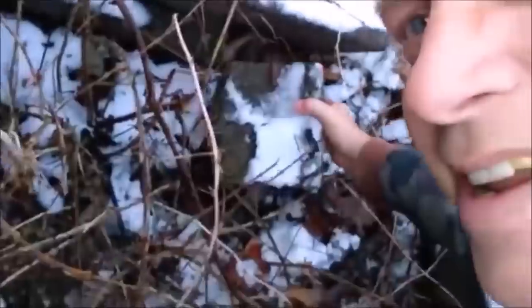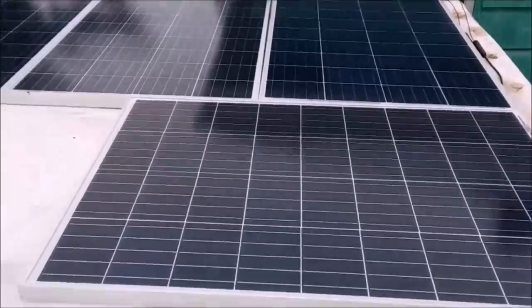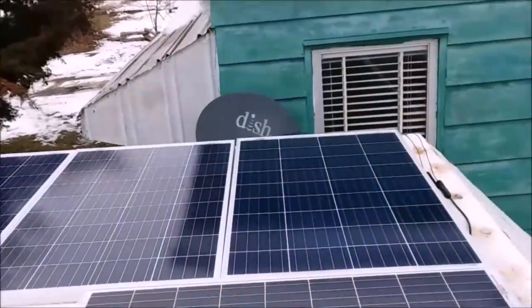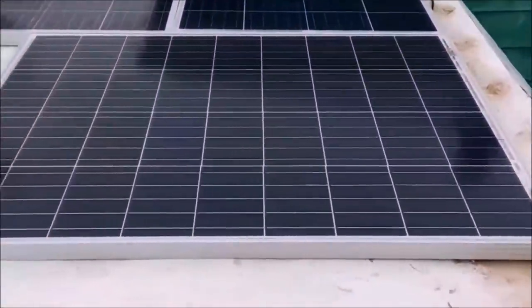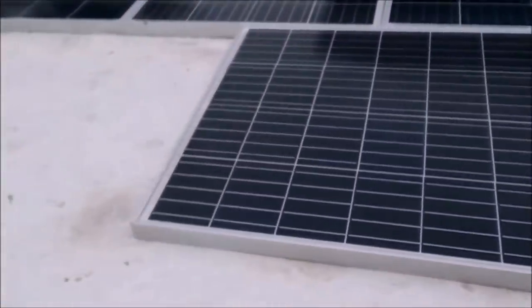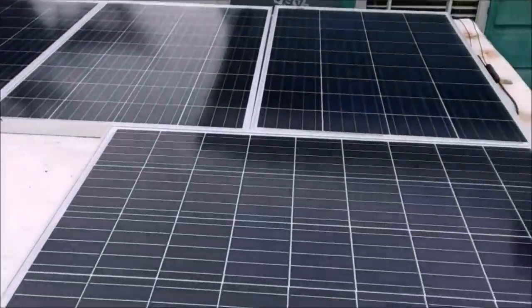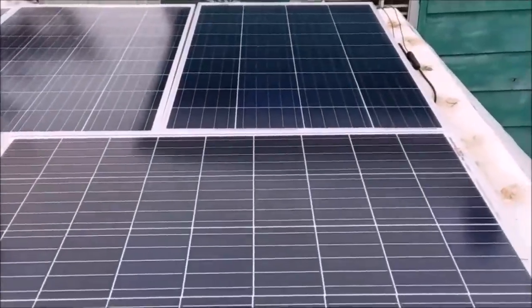We also have the solar panels now hooked up to the camper. We're testing those out to make sure they're working properly, and they seem to be working just fine. I just bought another set — we're going to go pick those up. There was a little confusion on the shipping with Amazon — don't mess up your address on an order because they'll ship it all over the country. So that'll give us a total of 800 watts of solar panels, and I think that's going to do us really well.